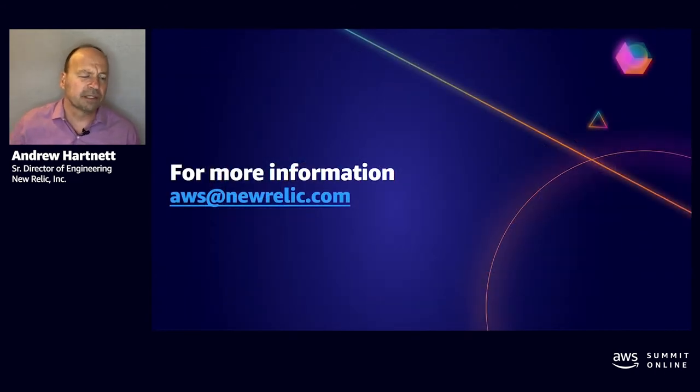This concludes my presentation on New Relic's consumption of AWS managed services. The success of this migration comes down to our partnership with AWS — they have been through all of this with us, providing support and advice like a real partner. Thanks for listening and feel free to reach out if you have any questions. Contact us at aws@newrelic.com. Next up is a quick Q&A with two of my AWS partners.